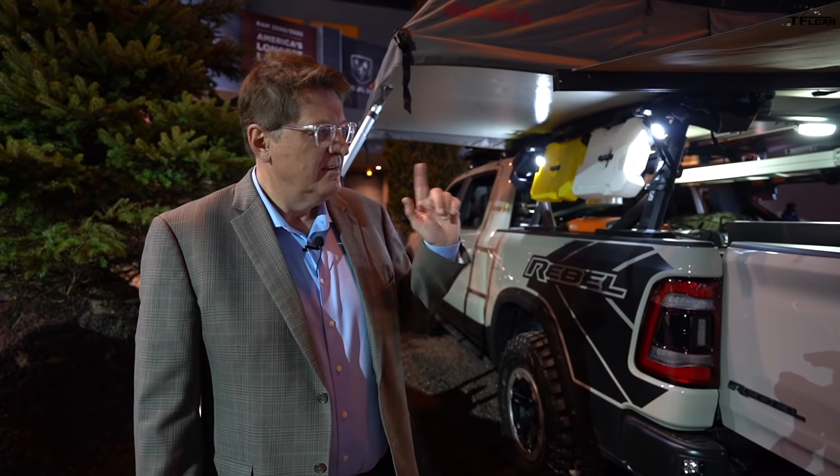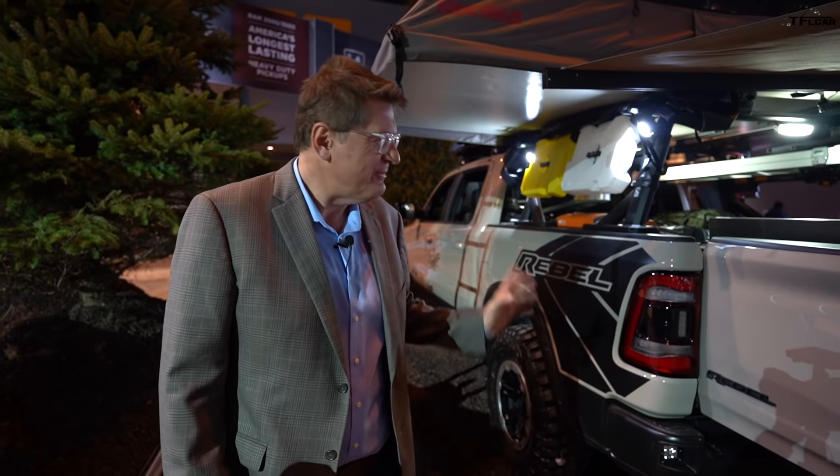Thanks for watching, and as always, check out TFL Car, TFL Truck, and all of our other stations for news, views, and your best top 10 vehicles to go around the world reviews. See you guys next time. Ciao.